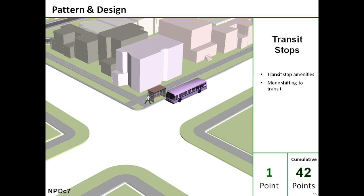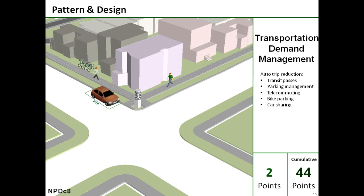Next, the transit facilities credit rewards transit stop amenities, such as a shelter and kiosk information on transit routes, to help reinforce that mode choice. Finally, under neighborhood design, by offering transit passes, parking management, telecommuting, car sharing, and other transportation demand management measures, the project qualifies for another two points. This brings its cumulative score to 44.